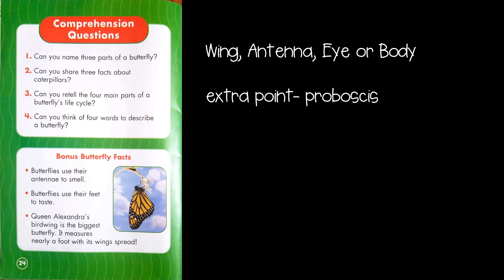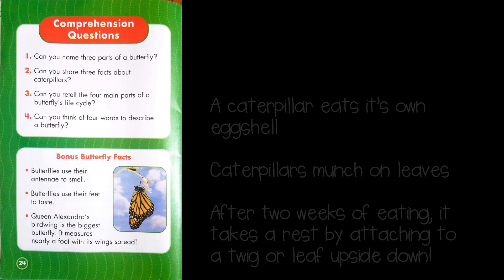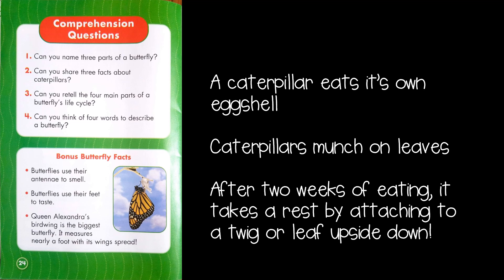Let's go on to the next question: Can you share three facts about caterpillars? Here are some facts you could have said: a caterpillar eats its own eggshell, caterpillars munch on leaves, and after two weeks of eating, it takes a rest by attaching to a twig or leaf upside down.